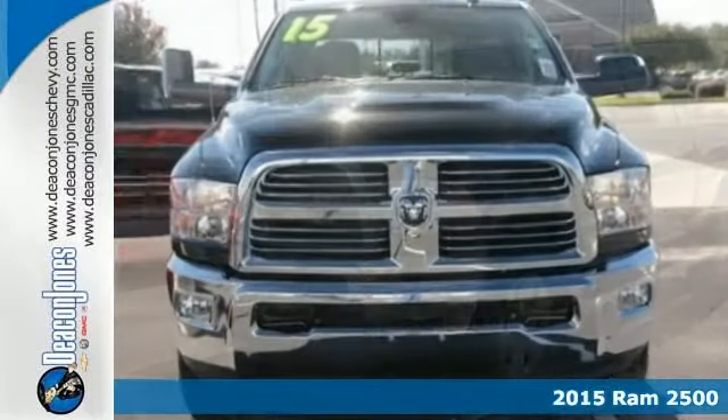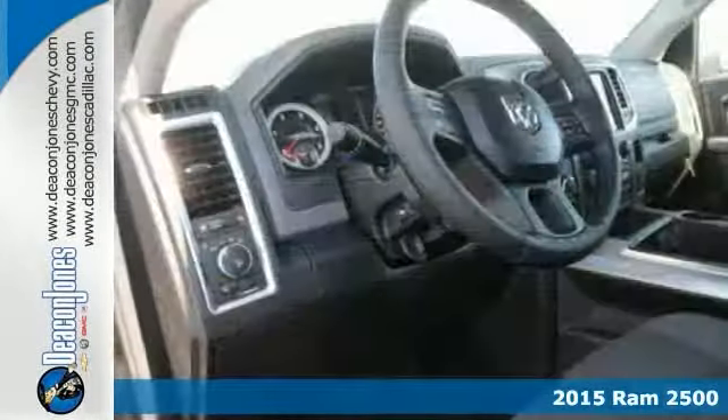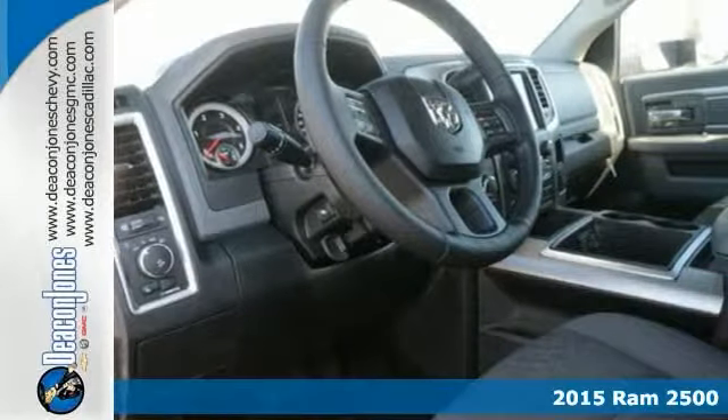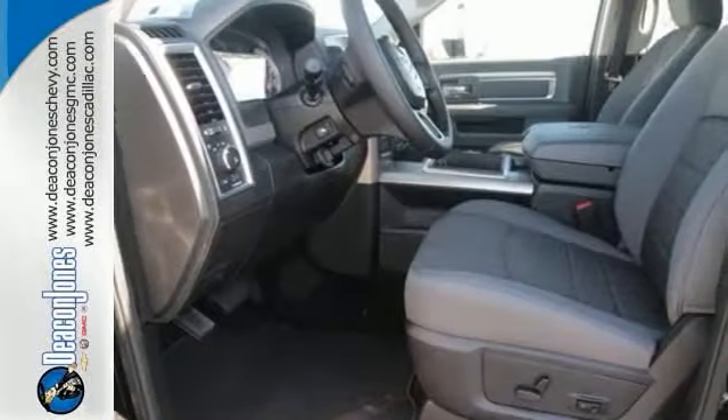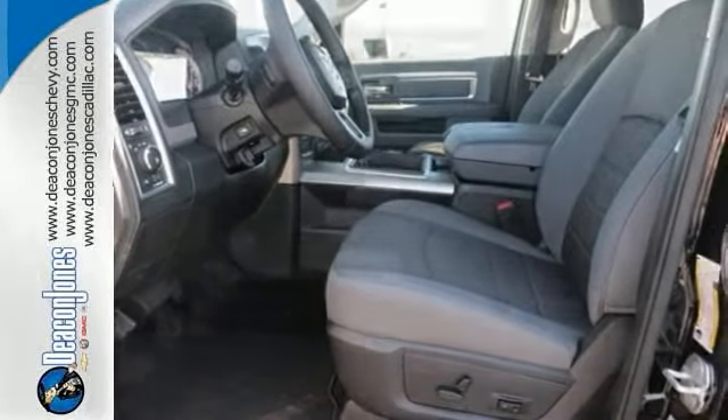Here's a 2015 Ram 2500 Bighorn Edition. This truck has a lot to offer, including a Cummins turbo diesel engine, alloy wheels and a bed liner. You also get a trailer hitch receiver, running boards and remote engine start.